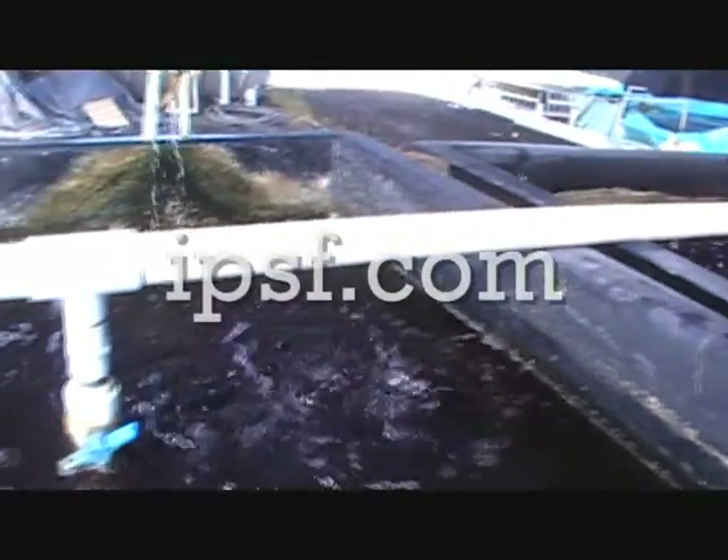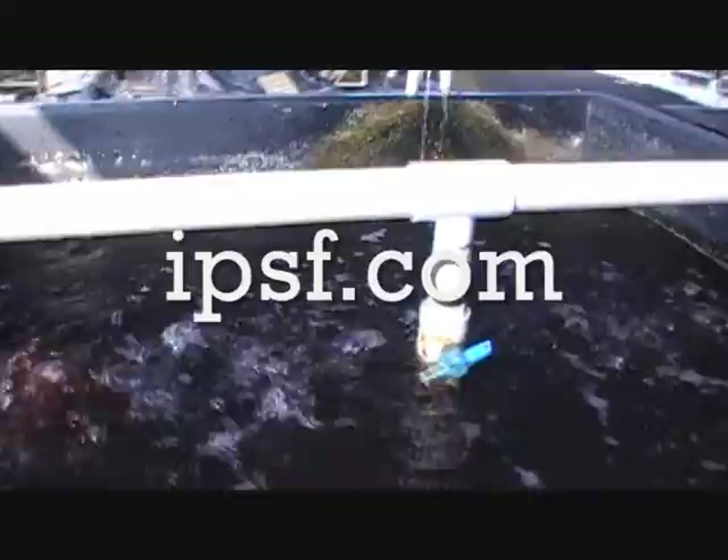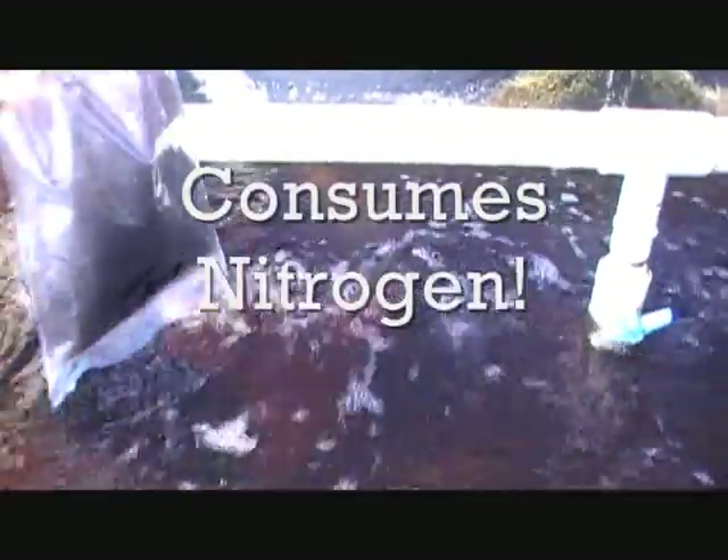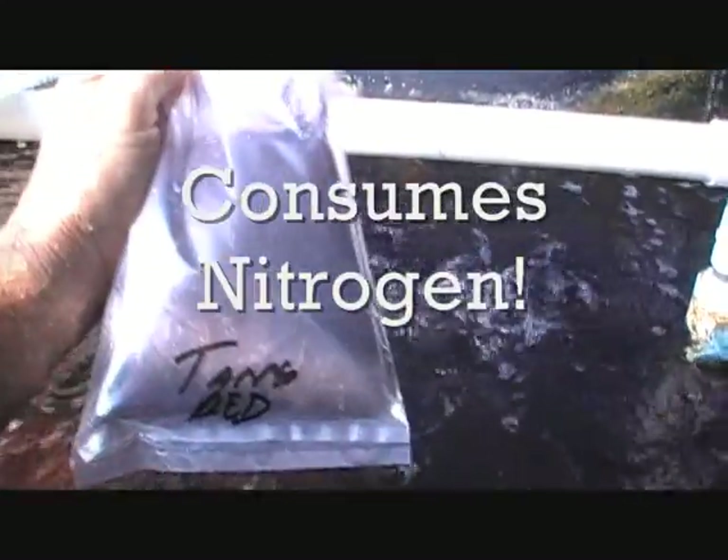You may be wondering what do you get when you order macroalgae from Indo-Pacific Sea Farms in Hawaii. I'm going to show you a couple of examples as we stand in front of one of our Tang Heaven Red production tanks. This is the Red Gracilaria that's great for feeding all of your herbivorous fishes and also for putting in your refugium or sump for its nitrogen and phosphorus consuming abilities.